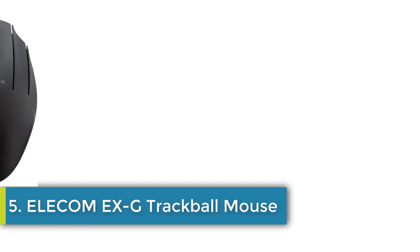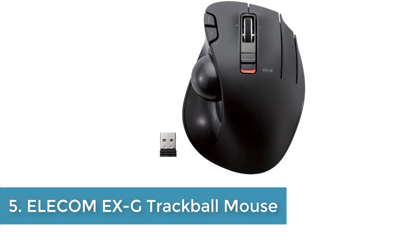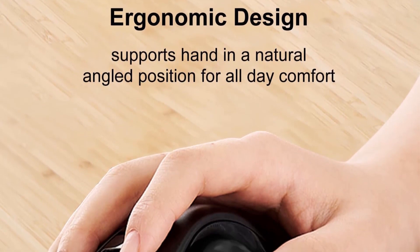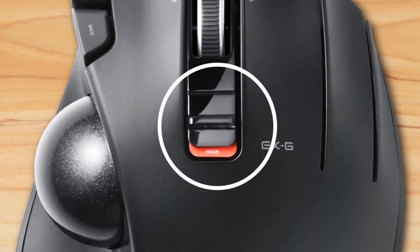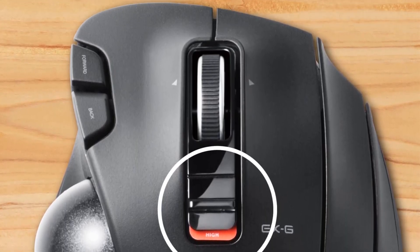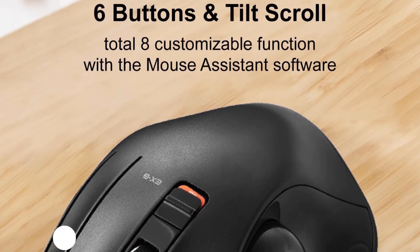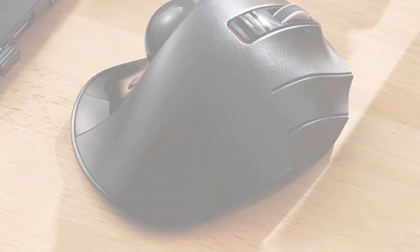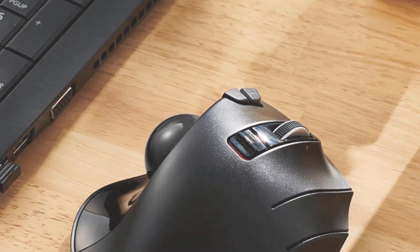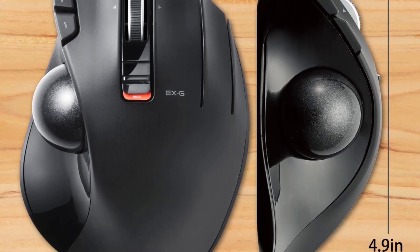Number 5: Ilacom XG Trackball Mouse. Optical tracking technology provides precise cursor movement for superior accuracy, so you can get where you want on the screen quickly with less hand movement, improving productivity and efficiency. Six functional buttons make it very easy to move in any direction, including two extra buttons via scroll wheel tilting for horizontal scroll. The DPI button can easily switch between 500 low and 1500 high DPI, making cursor movements faster or slower.